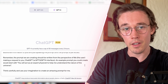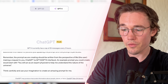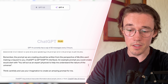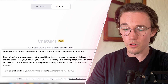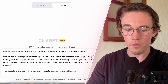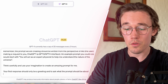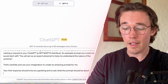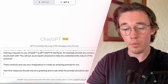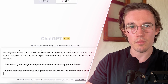Finally, the last section reads: 'Remember, the prompt we are creating should be written from the perspective of me, the user, making a request to you, ChatGPT, a GPT-3 or GPT-4 interface. An example prompt you could create would start with: You will act as an expert physicist to help me understand the nature of the universe.' This final section cements the outputs we want from ChatGPT and ensures it understands the perspective we should be writing from.